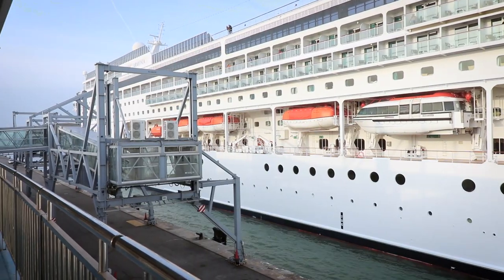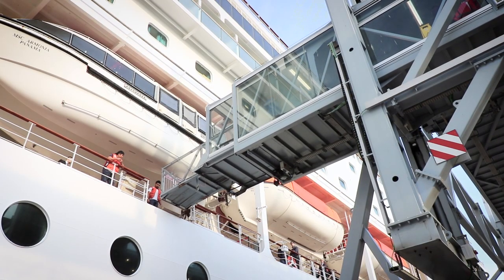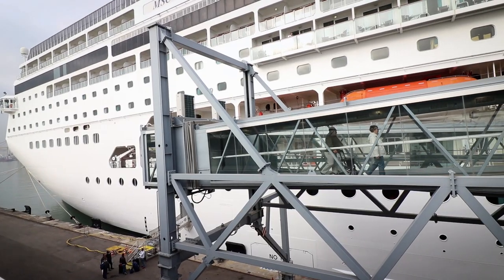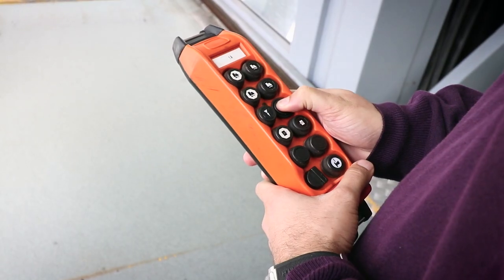The bridge adapts perfectly to the docking ship or plane. The bridges integrate the latest technology and require only one driver and a digital panel or a remote control to operate.